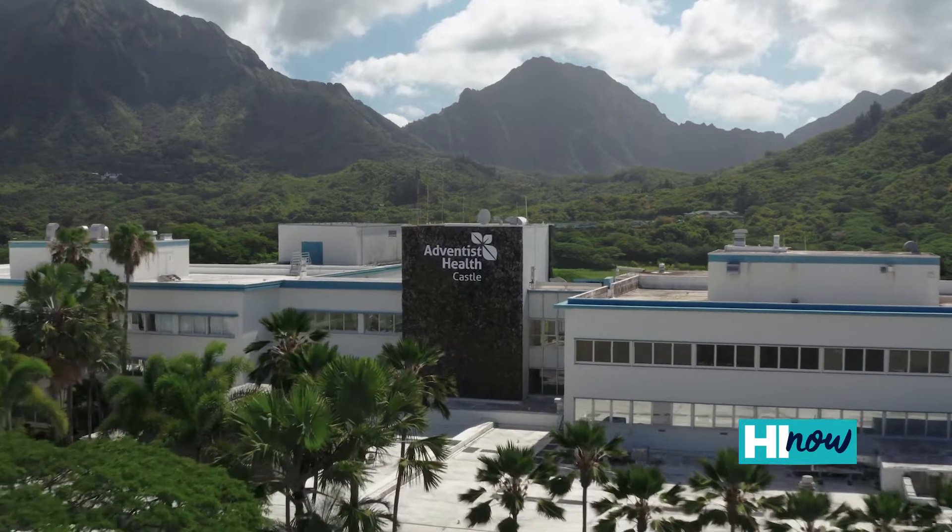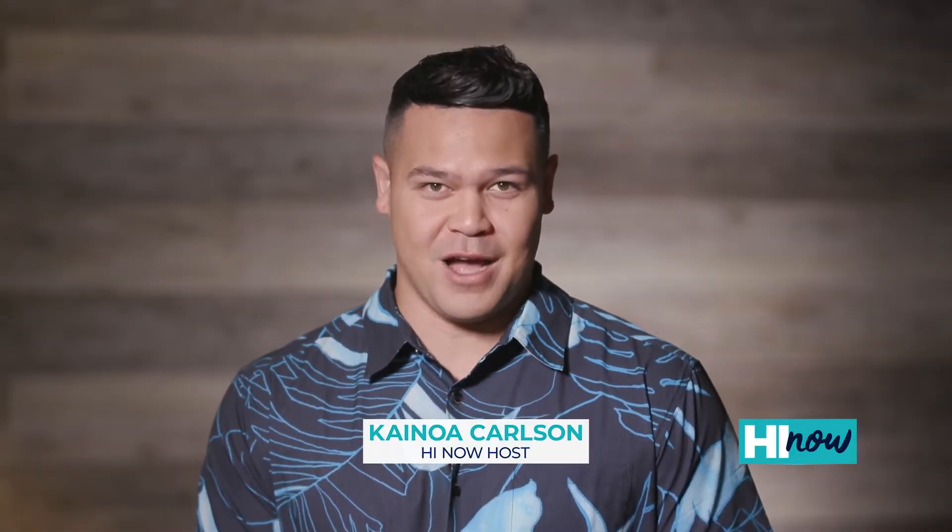Adventist Health Castle is committed to meeting the needs of our growing community. Their staff features Dr. Kanagaraj, one of only seven electrophysiologists in the state of Hawaii.